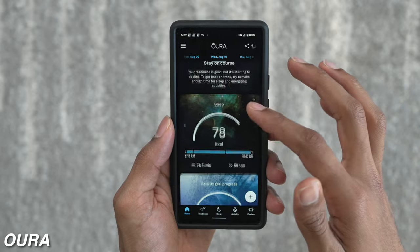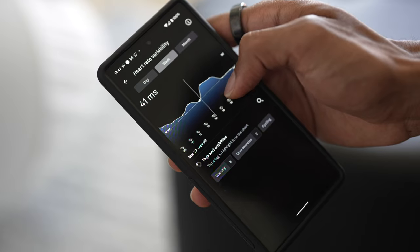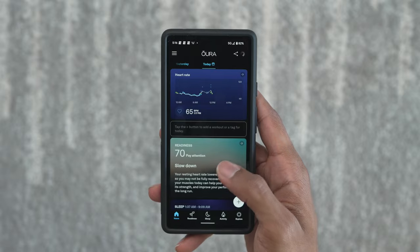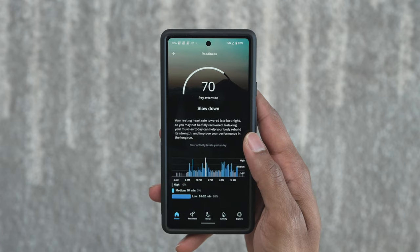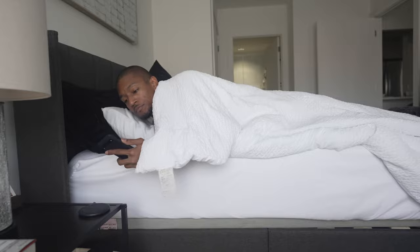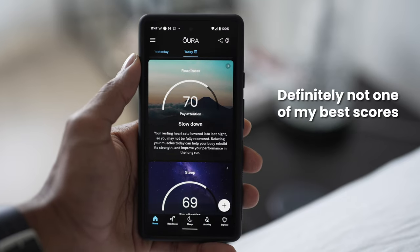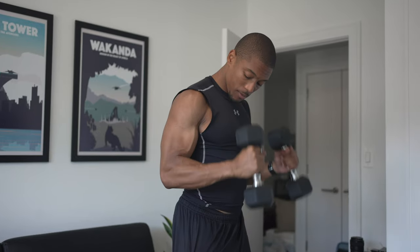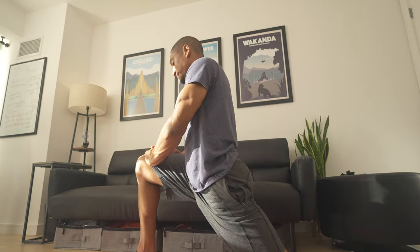It provides a full breakdown of your sleep activity, and it does so in a way that's easy for me to understand while also still giving me insights on areas of my health that I can improve. The specific feature I love the most and what I think is a huge selling point is the readiness score, which I check every single morning to understand how recovered my body is. It takes into account my sleep history and activity during the week, and provides a score out of 100.